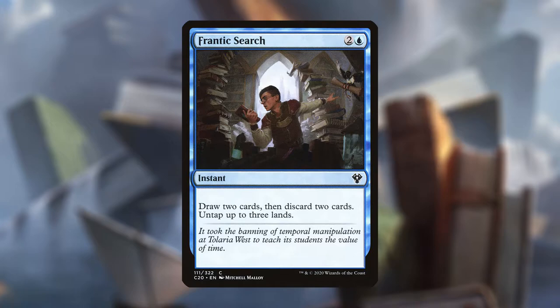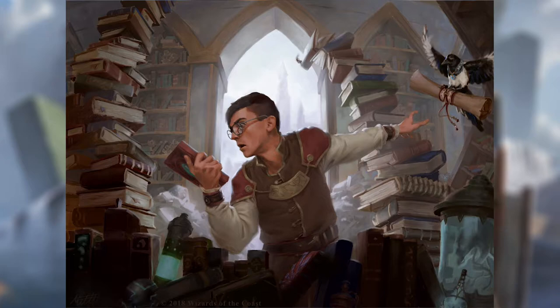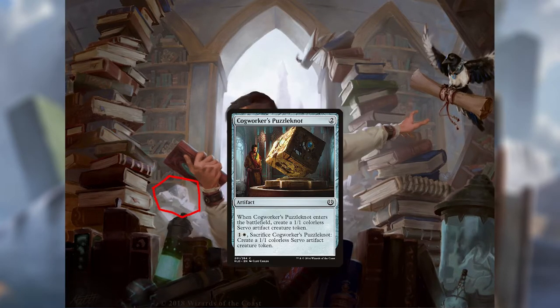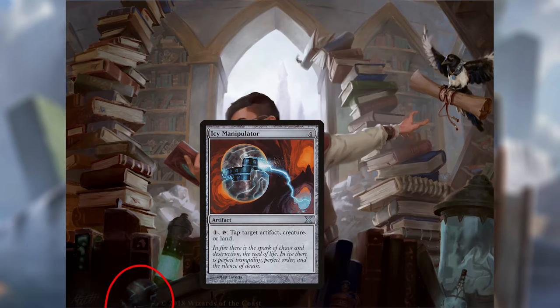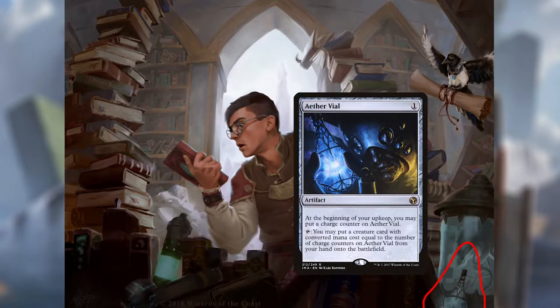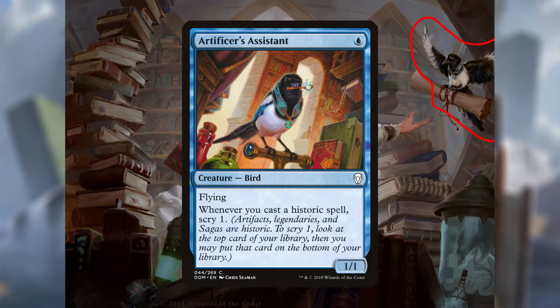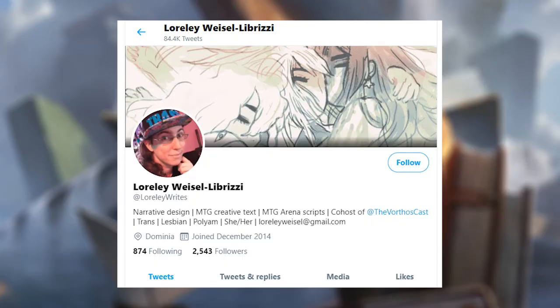Besides being an amazing looting effect that basically pays for itself with untapping up to three lands, this card is an amazing bookmark because its artwork is chock full of easter eggs that are probably more interesting than the book you're reading itself. To quickly go through all of them: Sarpadian Empires Volume 7, The Book of Wrass, Cogworker's Puzzle Knot, Decoction Module, Ice Manipulator, Spellbook, Sensei's Divining Top, Aether Vial, the old Frantic Search art, Grimoire of the Dead, Charm School, Walking Archive, and Artificer's Assistant. All credit to Laura Lee Writes on Twitter for finding all of these, so go give them a follow.